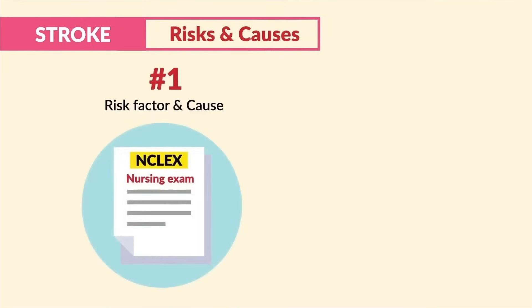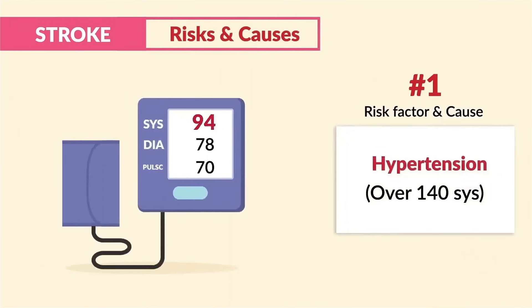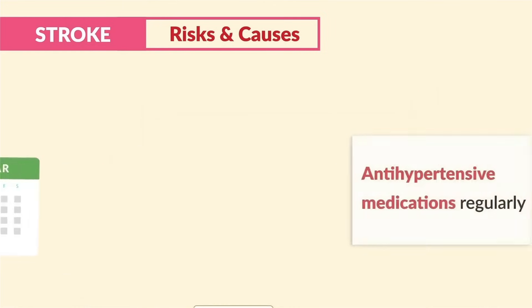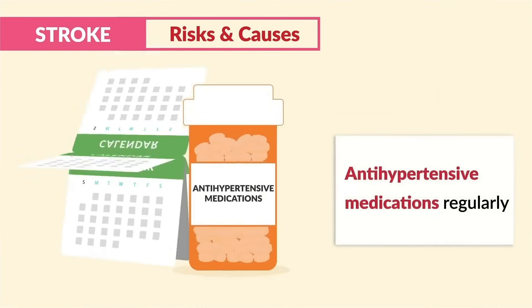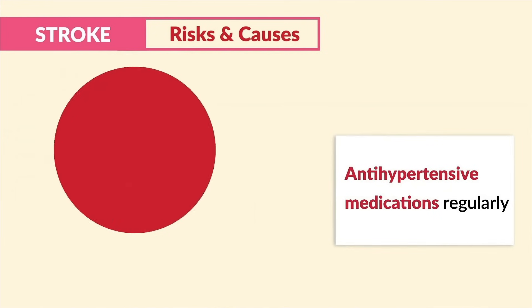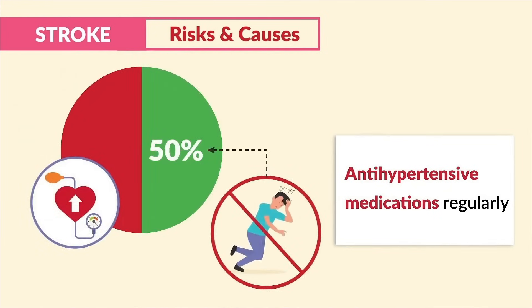The number one risk factor and cause to know for the NCLEX and nursing exams — write this down — is hypertension, over 140 systolic. This was stressed as the single most important risk factor to prevent a stroke. The key term for prevention is to instruct the patient to take their antihypertensive medications regularly, since stroke risk can be decreased by up to 50% when hypertension is controlled.